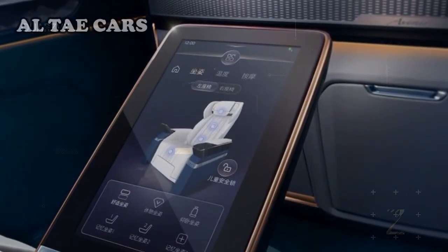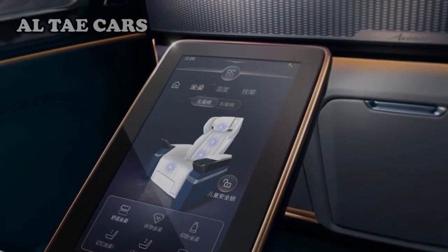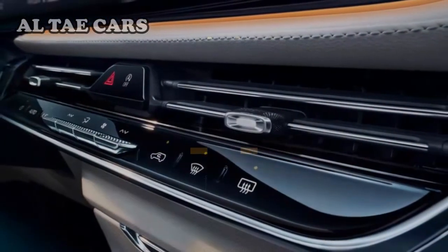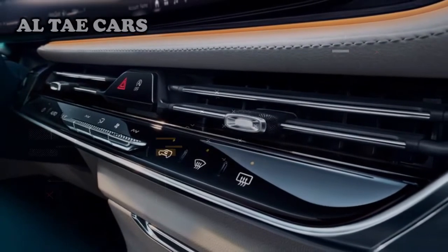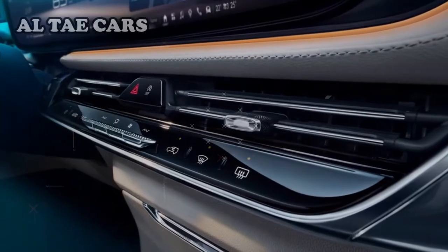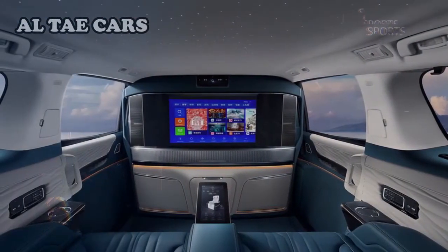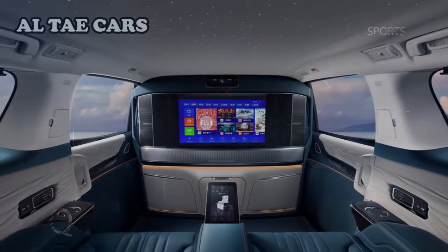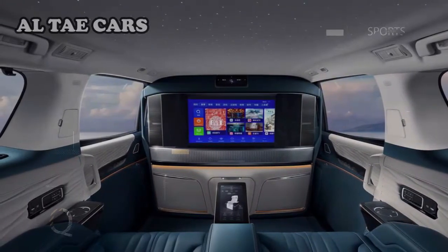The Century may prioritize its passengers, but it doesn't forget its drivers. The Century features a 30-inch virtual cockpit display and a heads-up display that projects navigation, speed, and other vital vehicle information to the driver. Buick doesn't offer many mechanical specs, but the Century has a turbocharged 2.0-liter inline-4 mated to a 9-speed automatic transmission and a 48-volt hybrid system.